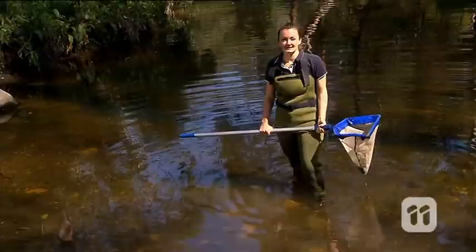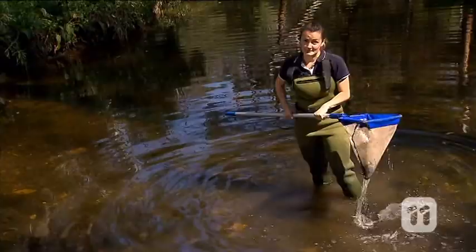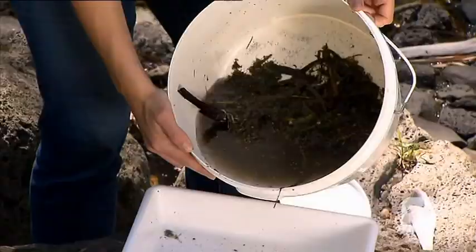Collecting water bugs is really simple. All you need is a net. Then we kick and sweep through the water to collect our bugs, then tip them into the bucket and go and see what we've got.